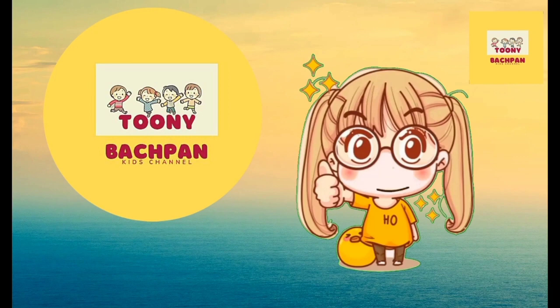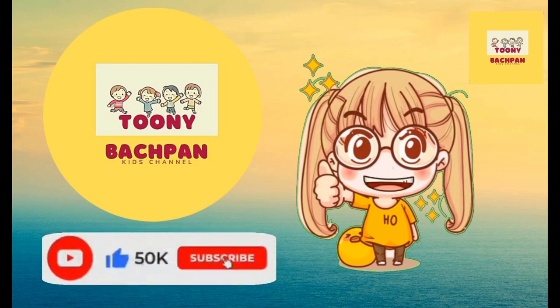Hello Friends! If you like our videos and enjoy learning and entertaining, please like, share, comment and subscribe to the channel and hit the bell icon. Please subscribe!